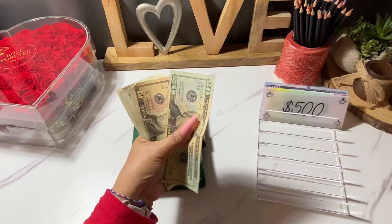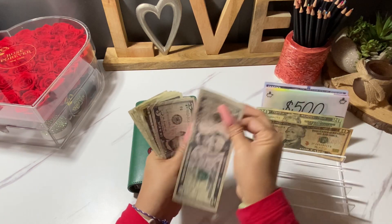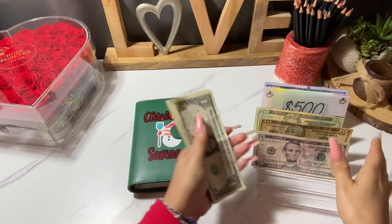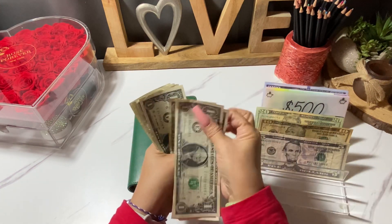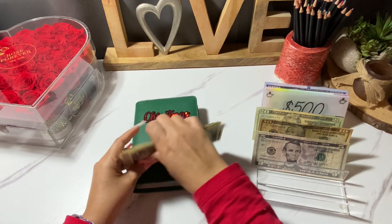Alright, so let's see how much money we have today. We're counting out $60 total to work with for today's Christmas binder stuffing session.